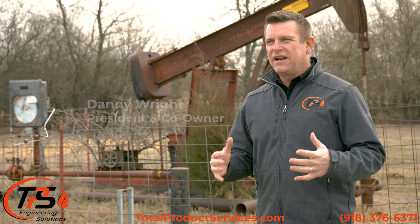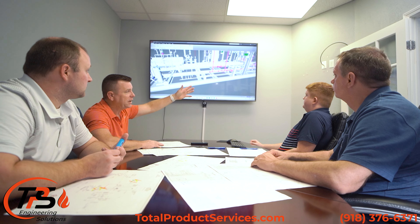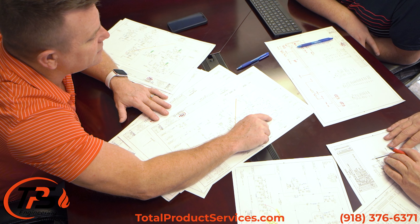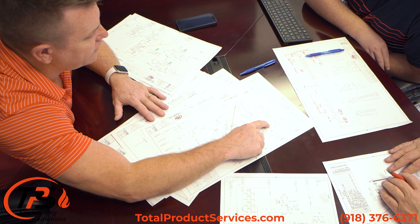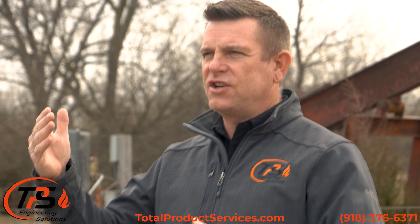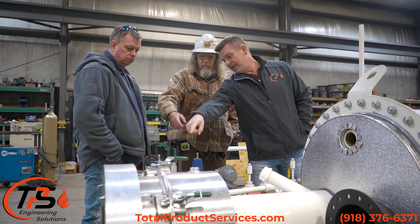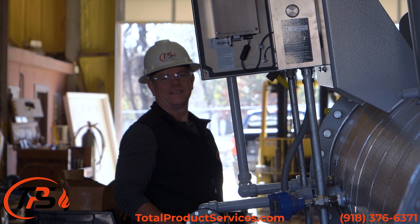The history of TPS really goes back to us as individuals in our different disciplines of the industry. We wanted to start a company where we could bring multi-facets of the industry together — visualize a project not just from the conception of engineering, but through fabrication and all the way into functionality in the field, into a process that is running.